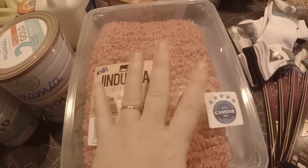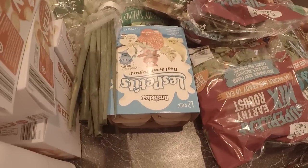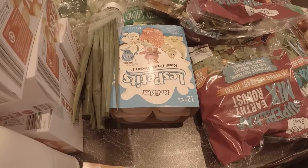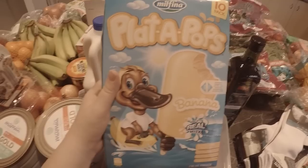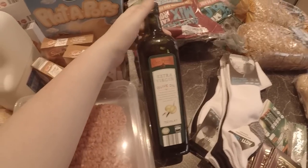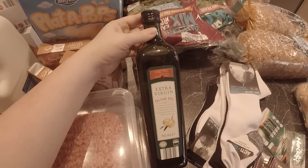I got some Yoplait yogurts for whoever wants to take one to school or for people at home to have as a snack. As a treat for the kids tonight they're going to have banana ice cream. I chose to get olive oil at Aldi because this was only five dollars for 750ml - it's good quality and there were none on sale at Woolworths.